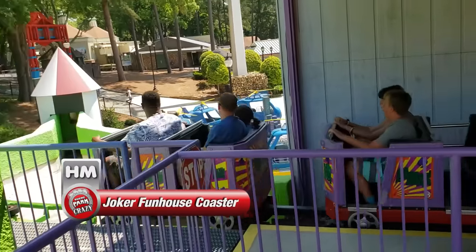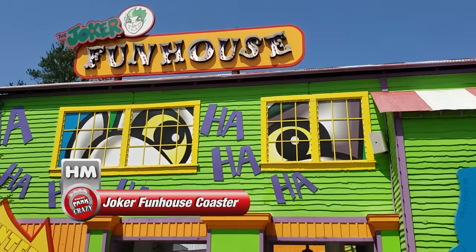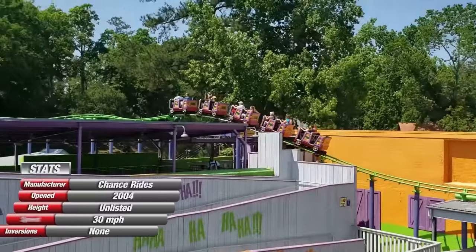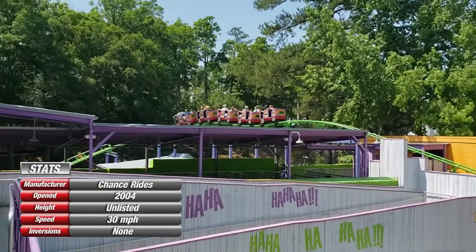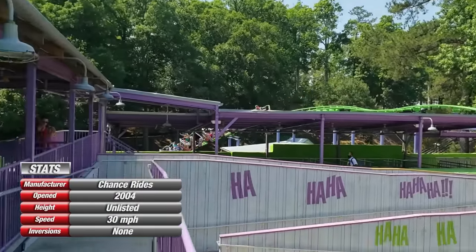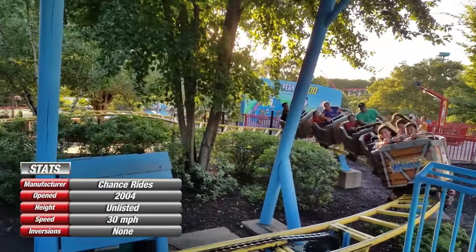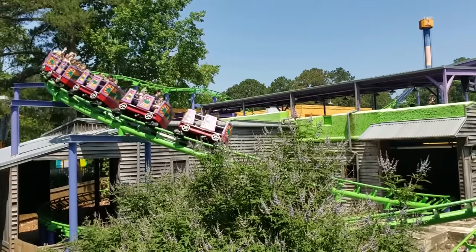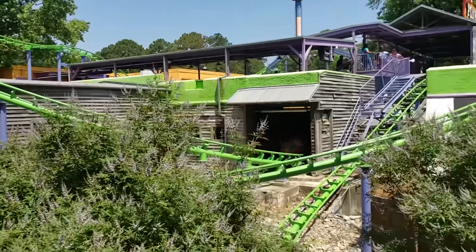First up is an honorable mention, Joker's Funhaus Coaster, a Big Dipper by American manufacturer Chance Rides. If you count this as a kiddie coaster, it is by far the best kiddie coaster I've ridden. Unlike the more common Zamperla family gravity coasters, this one is much smoother and a lot more unique. Though it's short, I can honestly say I had a lot of fun riding it.